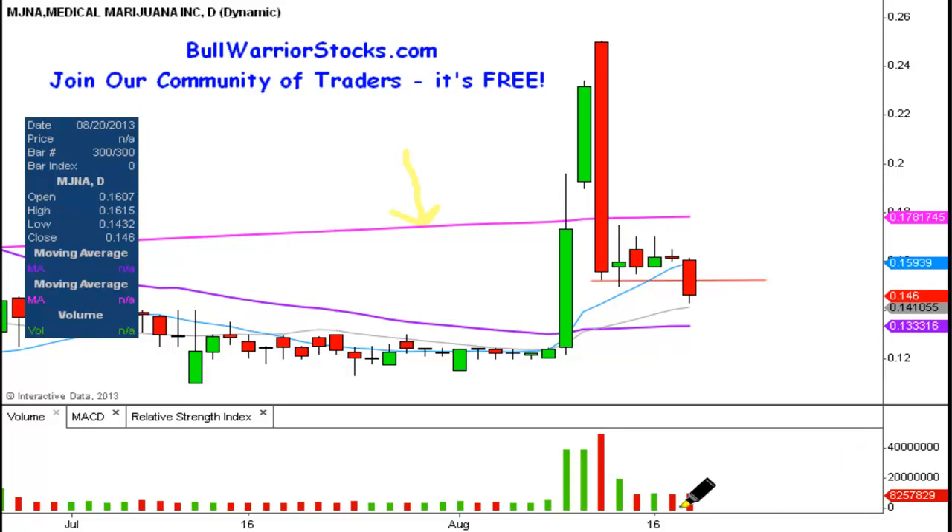Volume has dropped off, so from a volume analysis standpoint that's a good sign. With today's action there's not a massive volume increase, so with any sort of bigger volume I don't think a push back above 15 cents is going to be difficult at all. As long as the price stays above the 50-day simple moving average, things will remain in the bulls' favor.